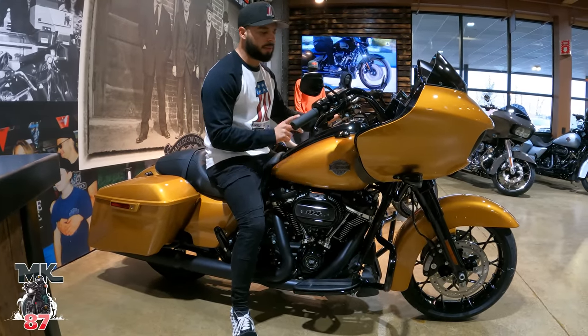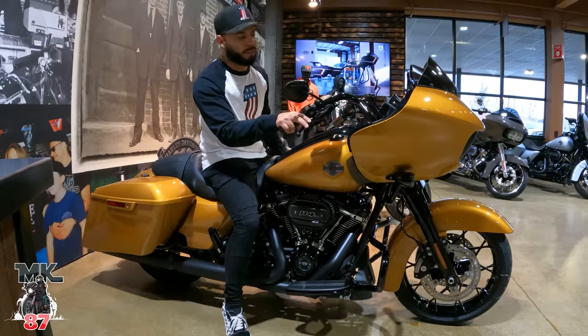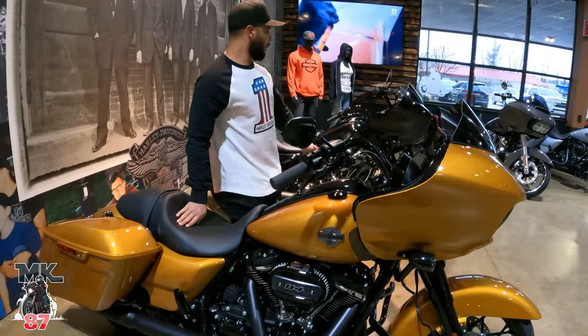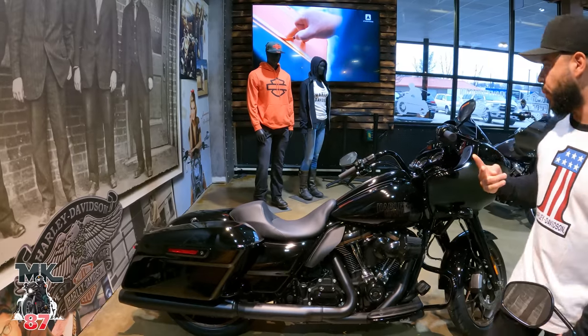I think with this one you only have the option with the blacked out version — I'm not sure if it's going to come in chrome or not for this color. That looks really good. We've got a black ST over here and we've got two other brand new colors right here.